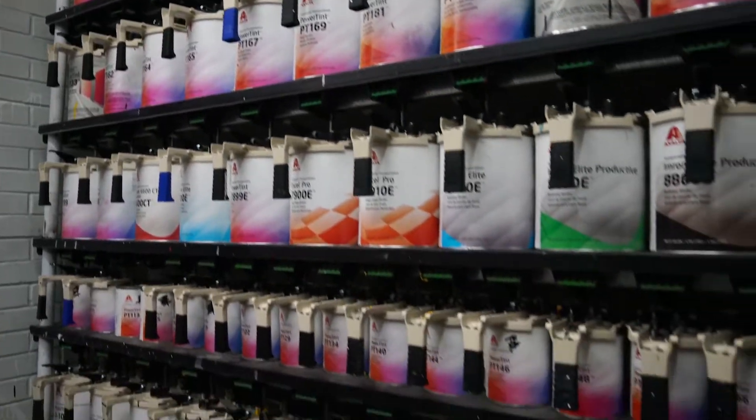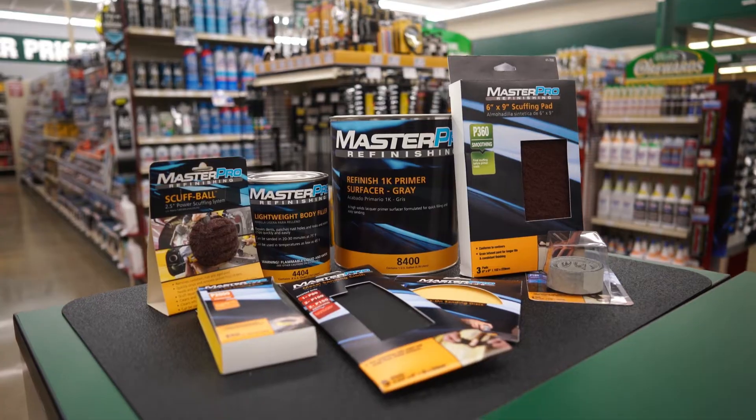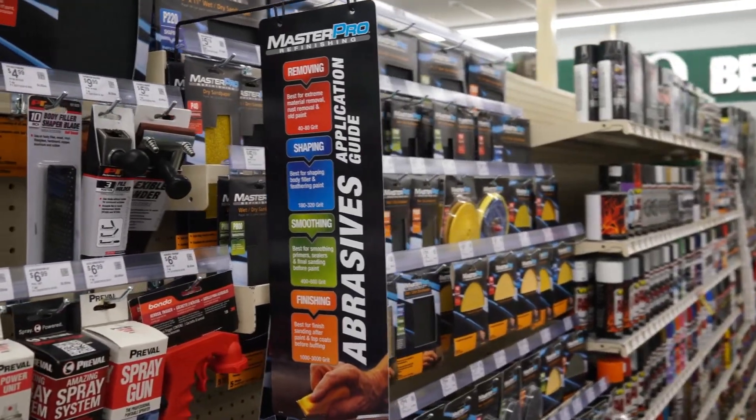O'Reilly Auto Parts carries several popular paint brands as well as our Master Pro Refinishing Series of body fillers, primers, sandpaper, and paint and body repair tools. And when you're ready to put the finishing touches on your repair, ask about our custom paint mixing.